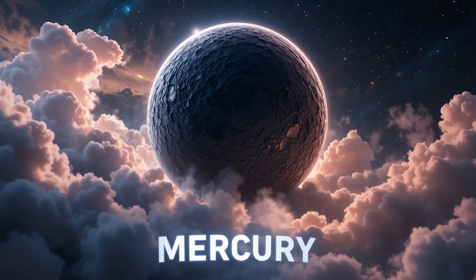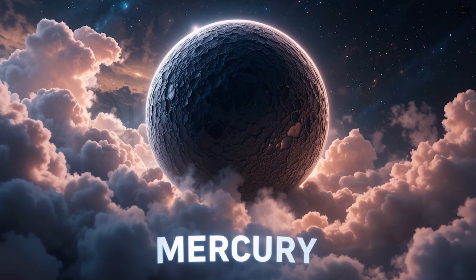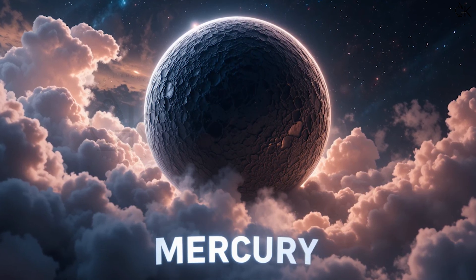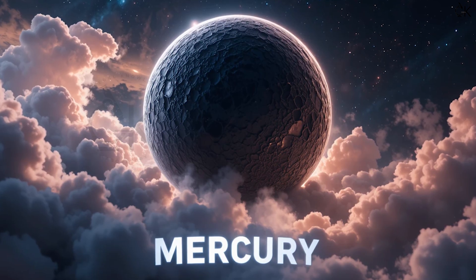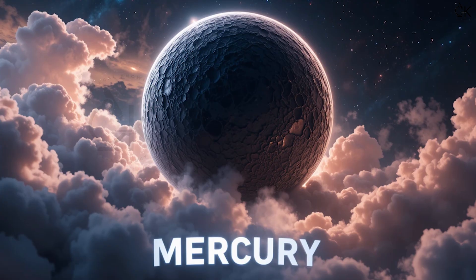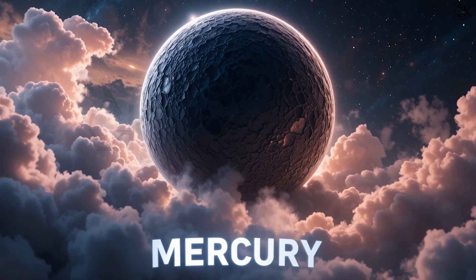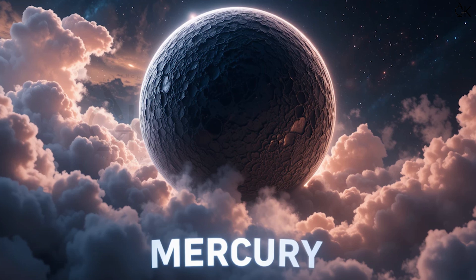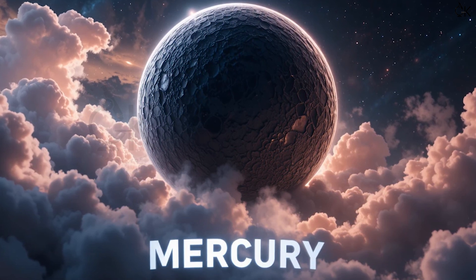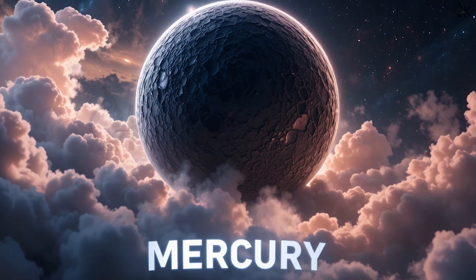First comes Mercury. M-E-R-C-U-R-Y. Mercury! Mercury is the smallest planet and closest to the sun. That means Mercury is very, very hot.